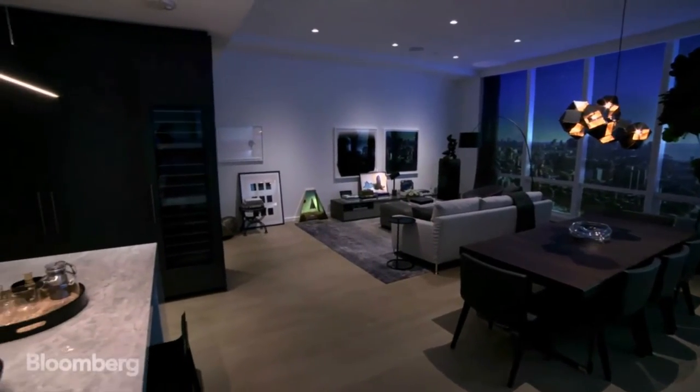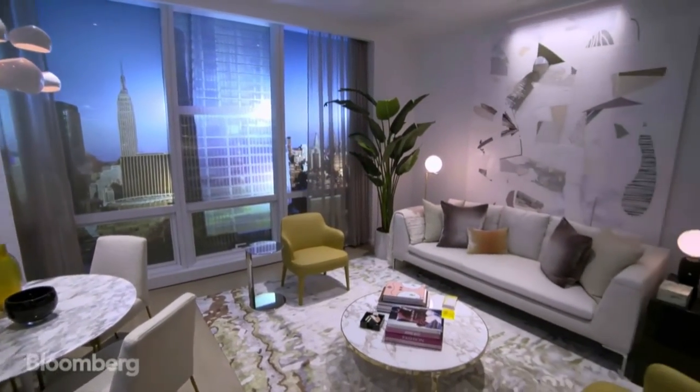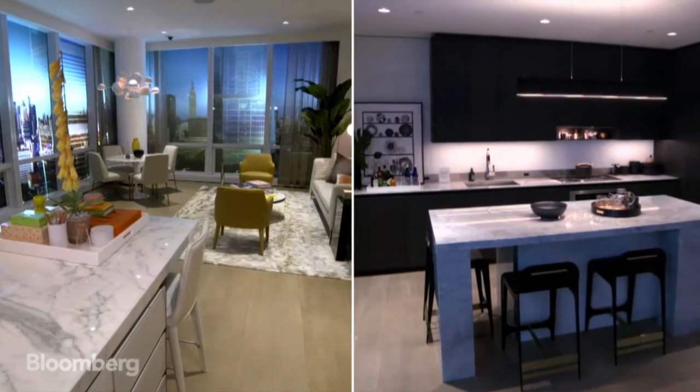The two model apartments are the finale of your experience. We offer two separate palettes, so the buyer has a choice between a light finish and a dark finish.